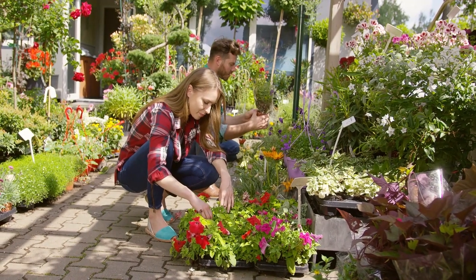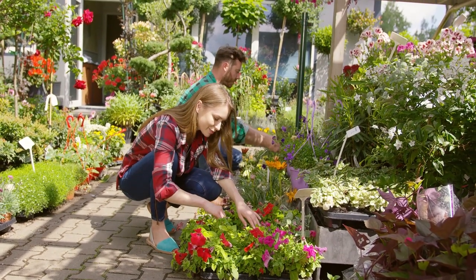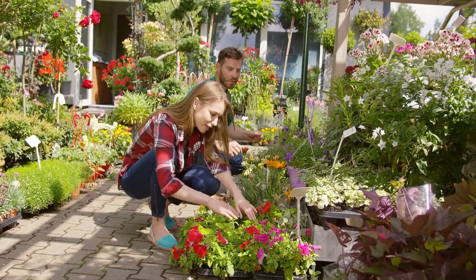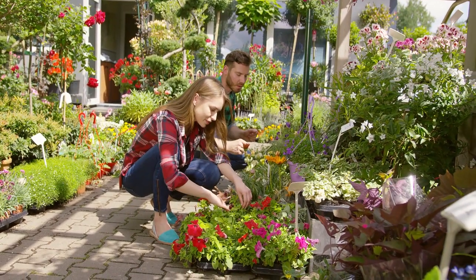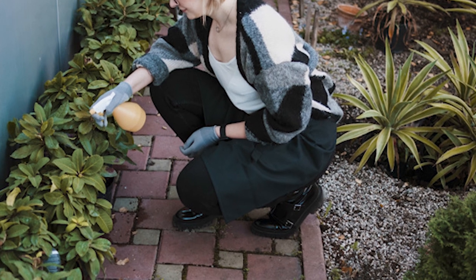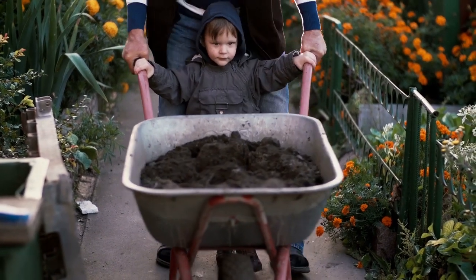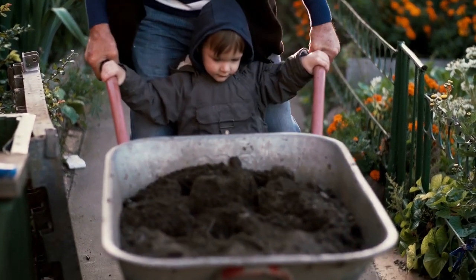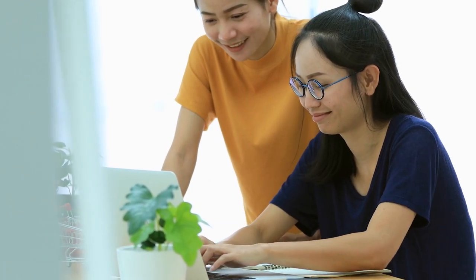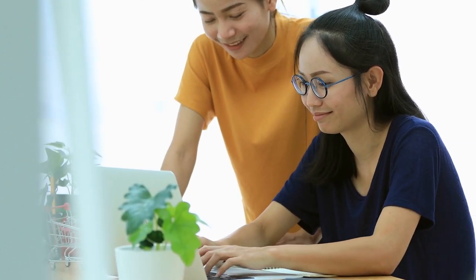We're now onto the last two landscaping rocks on our list. Did you like any of the products we shared so far? Installing landscaping rocks is one of the inexpensive ways to beautify your space. However, not all decorative stones in the market are worthwhile. Fortunately, all the products on our list are the best among the rest. So if you think one of these products suits your landscaping needs, click the link in the description box to catch it at its best price.